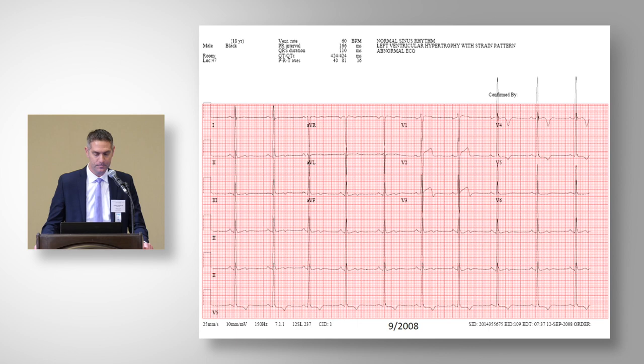This was his screening ECG initially. It may be hard to see from the panel's perspective, but it did show abnormal T-wave inversion in V4 and V5, which initiated further evaluation.